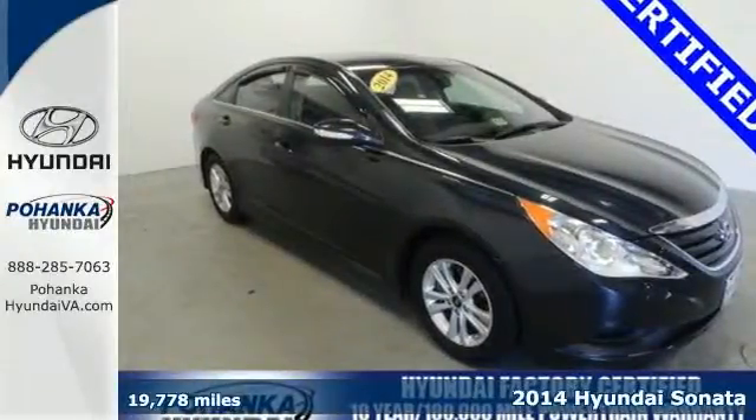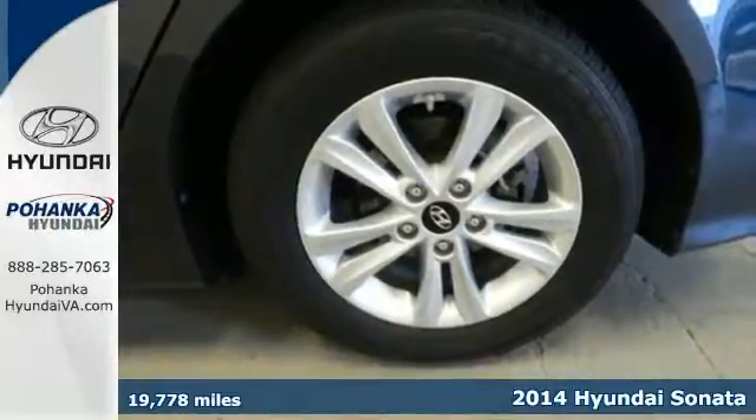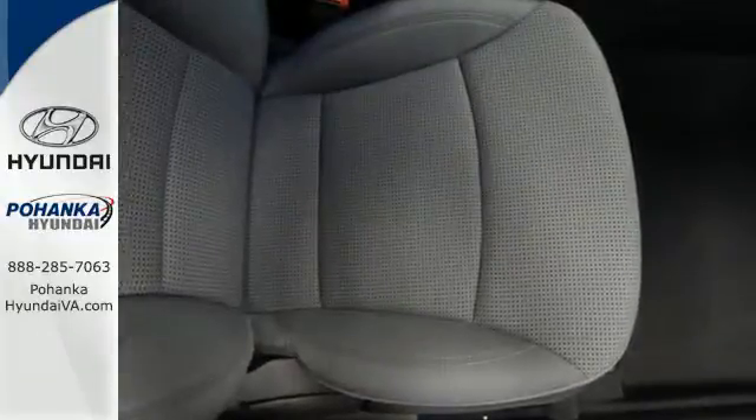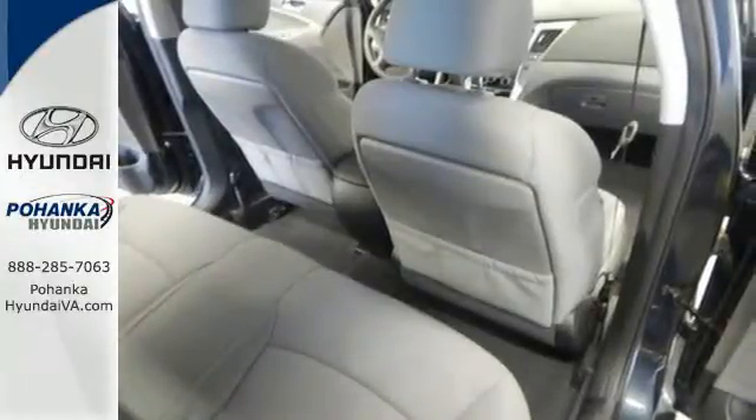It's a 2014 Hyundai Sonata. The Sonata claims more passenger, cargo and interior space than any other vehicle in its class. Experience it for yourself today and enjoy features like heated side mirrors to ward off the frost, 4-wheel independent suspension for a smooth ride, and a multifunction steering wheel.